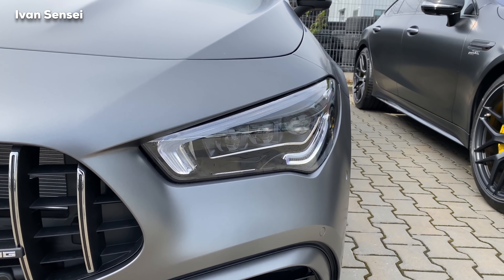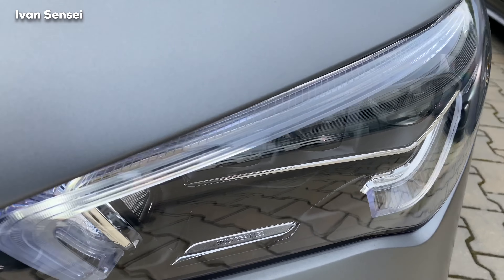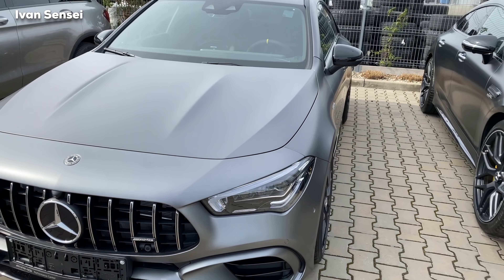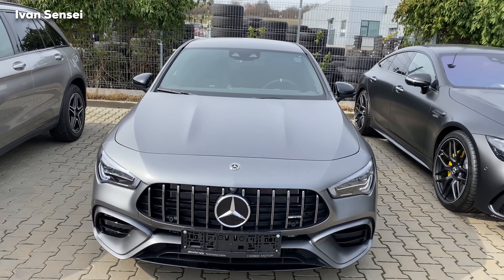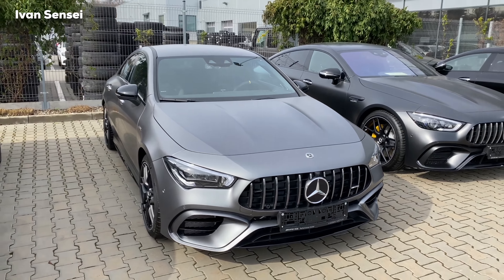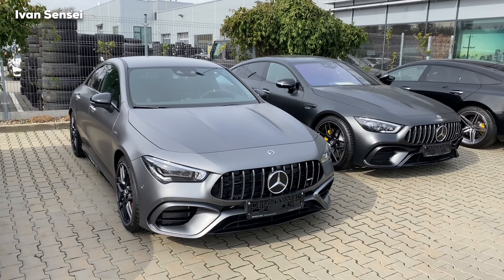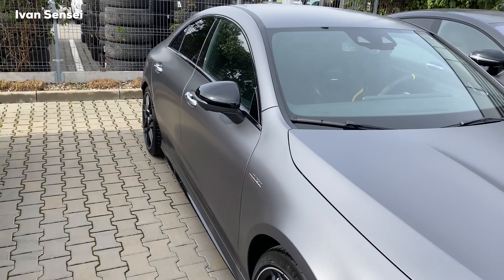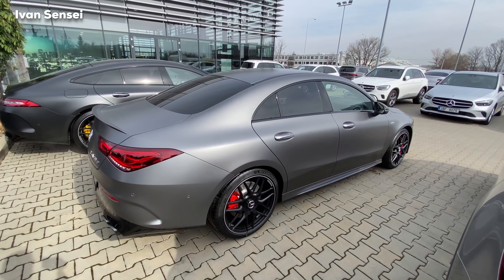The front LED daytime running lights look like stripes. This car also has the Multi-Beam LED which can cut out oncoming traffic. They are the best lights available, and as far as I know right now in the US you can only have the 45, not the 45S variant — I'm not entirely sure why.